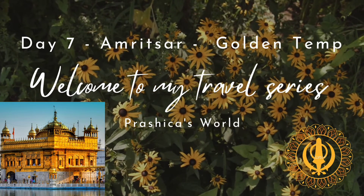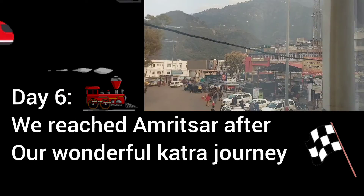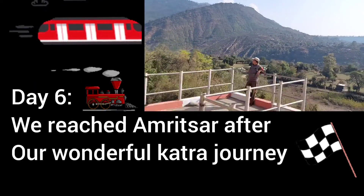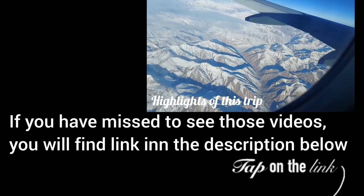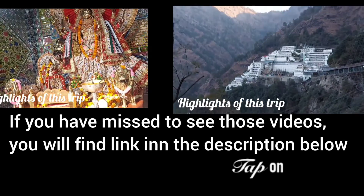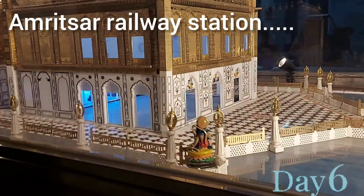Today I'm going to show you the Golden Temple of Amritsar. Before that, don't forget to subscribe to my channel. If you remember, my last video was my train journey from Katra to Amritsar — if you've missed those videos, I will share the links in the description below. On Day 6, we reached Amritsar at 7 p.m.